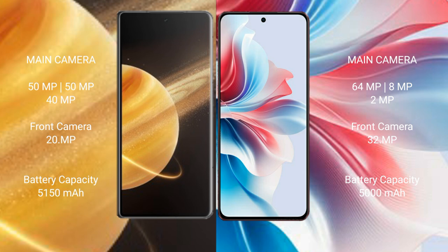The Honor Magic V3 has a 5150mAh battery with 66W fast charging support. The Oppo F25 Pro has a 5000mAh battery with 67W fast charging support.